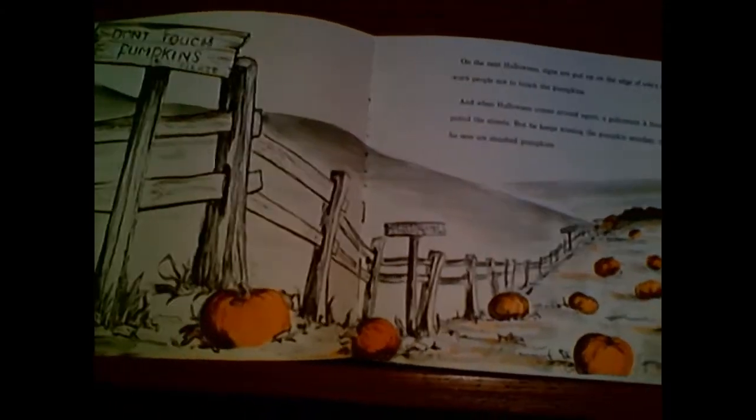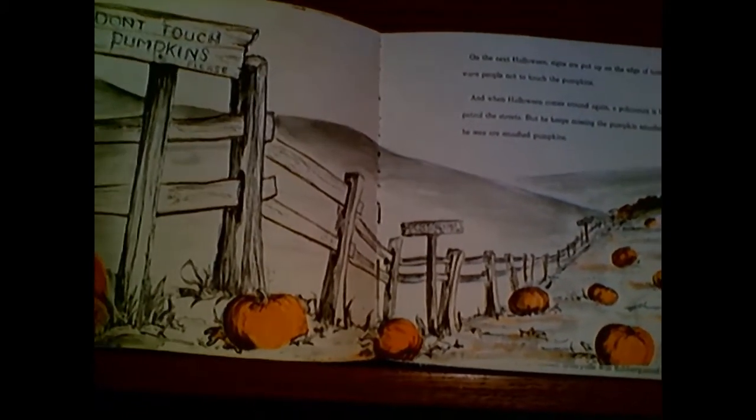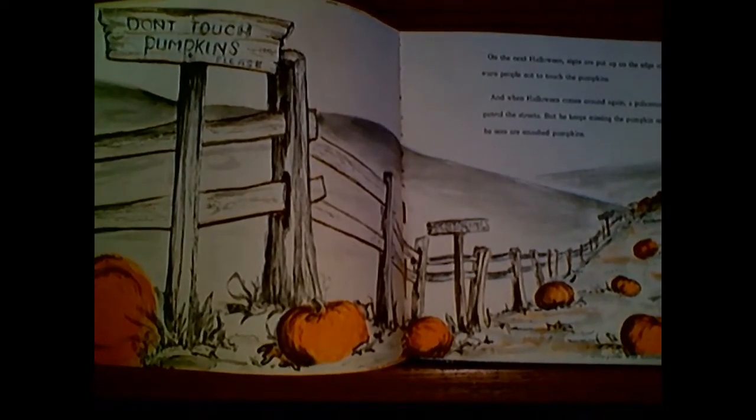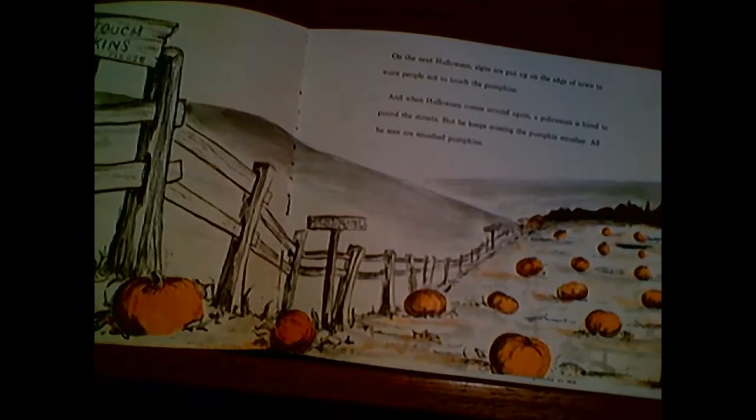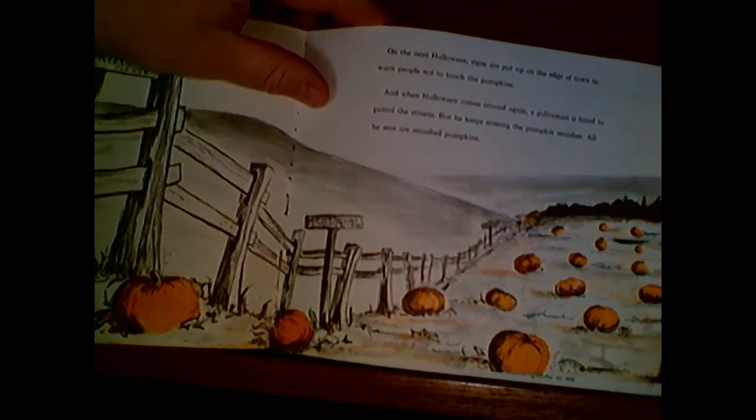Well, the townspeople were kind of upset. Do you see they put the sign up here on the edge of town that says, "Don't touch the pumpkins, please!" On the next Halloween, signs are put up on the edge of town to warn people not to touch the pumpkins. And when Halloween comes around again, a policeman is hired to patrol the streets. They even hired an extra policeman just to watch out for the pumpkin smasher. But he keeps missing the pumpkin smasher — all he sees are the smashed pumpkins.